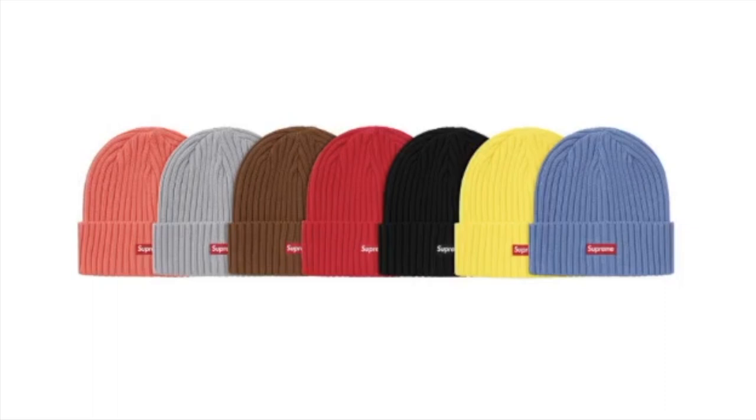Hey YouTube, welcome back guys. Today we're going to go over the rumor drop list for Supreme — this is the Spring/Summer 2021 March 18th Week 4 drop. This one's the over-dyed beanie and you have seven colors to choose from.